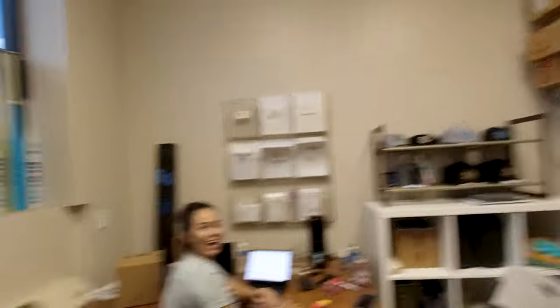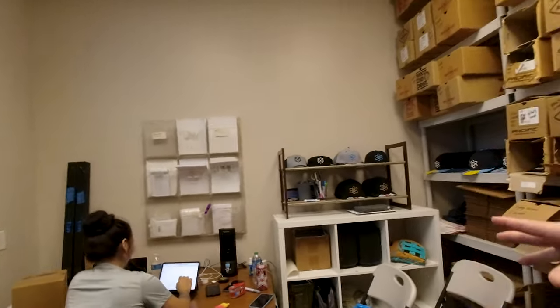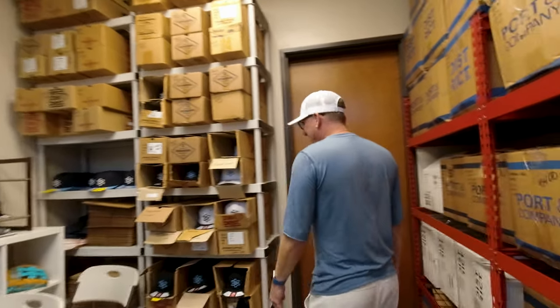John, welcome — how's it going? Good to see you. Got Ashley over here. We do all of our shipping, all of our hats, all of our apparel — everything gets moved out of this location here after the bats are assembled and prepared. She is here most of her life. Right on, very cool.